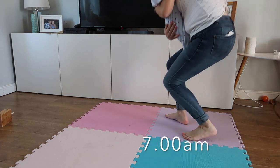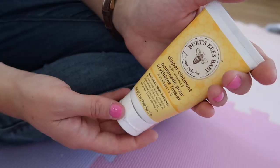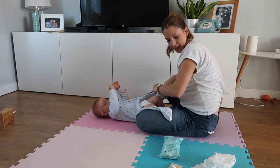The first thing we do is change the nappy she's been in all night. Autumn's teething at the moment so her little bottom is quite red and sore. I make sure I pop on some of the Burt's Bees diaper cream to soothe and protect her bottom until the next nappy change.